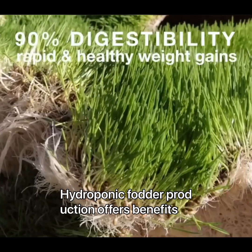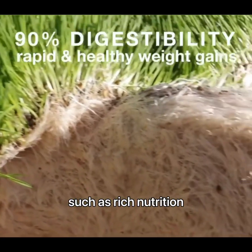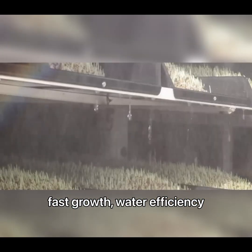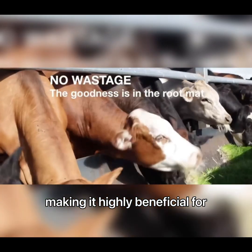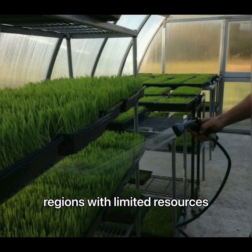Hydroponic fodder production offers benefits such as rich nutrition, fast growth, water efficiency, space saving, and the absence of pesticides, making it highly beneficial for regions with limited resources.